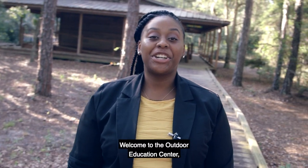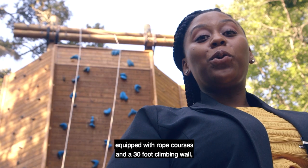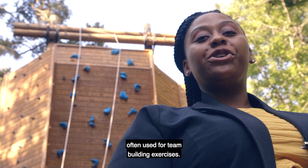Welcome to the Outdoor Education Center, located on a wooded 16-acre property, equipped with ropes courses and a 30-foot climbing wall, often used for team-building exercises.